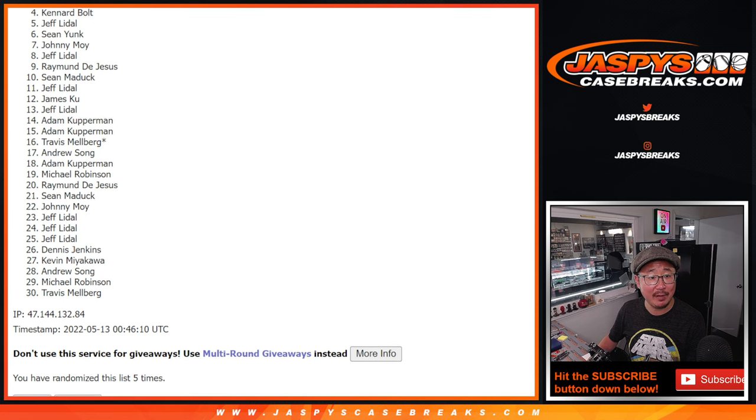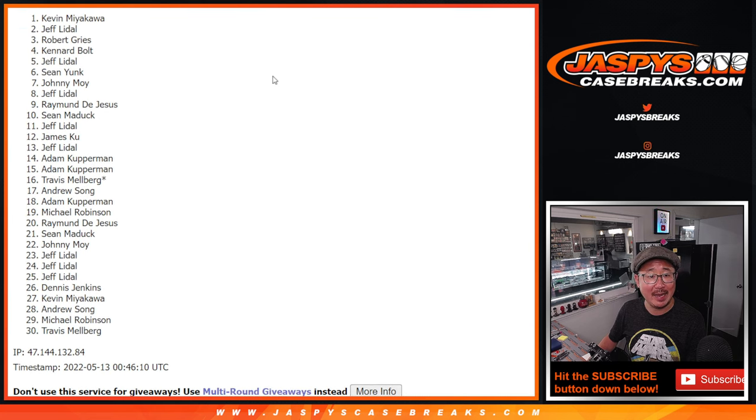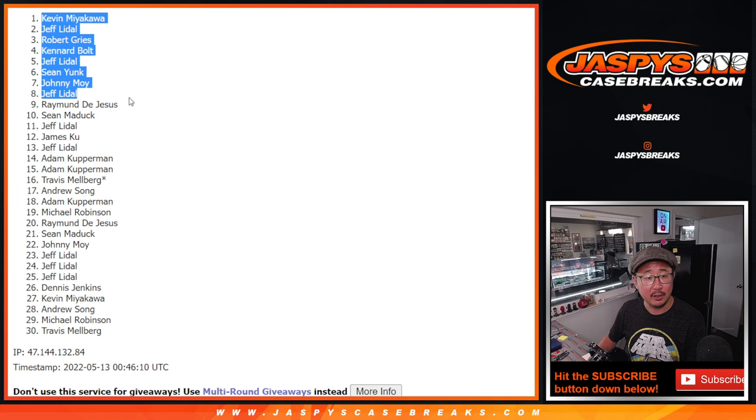Johnny, Sean Wye, Jeff, Canard, Robert, Jeff, and Kevin — congrats to the top nine. We'll see you in that team random randomizer. JaspiesCaseBreaks.com. Bye-bye.